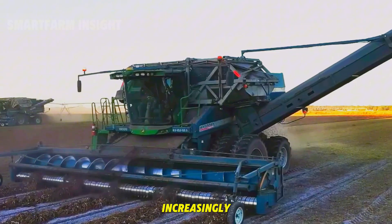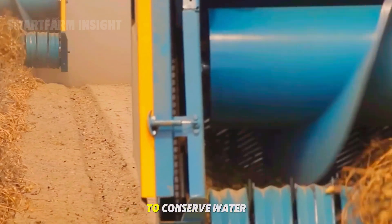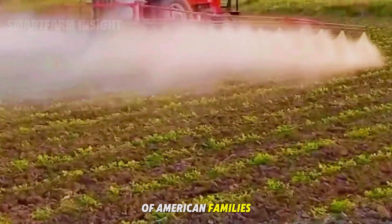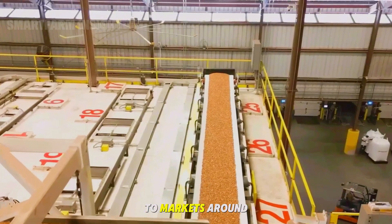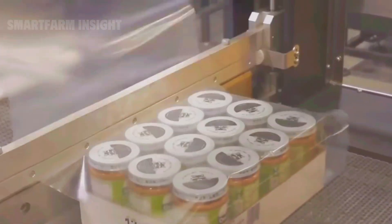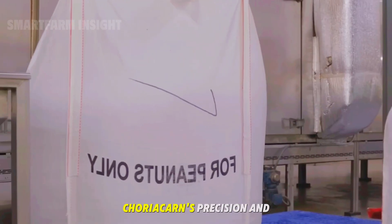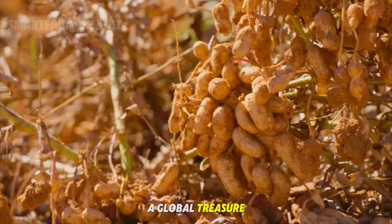American farms are increasingly focused on sustainability, using moisture sensors, crop rotation, and efficient irrigation to conserve water and maintain soil health. The peanut industry supports tens of thousands of American families, from farmers and transport workers to processors and exporters. Peanuts are shipped to markets around the world where they are transformed into hundreds of everyday products — a story of patience, precision, and pride in turning one humble legume into a global treasure.